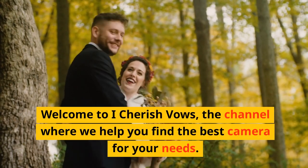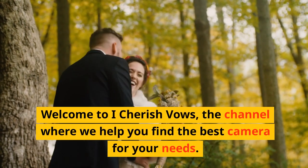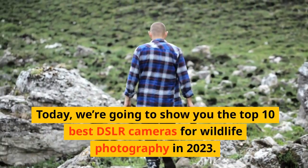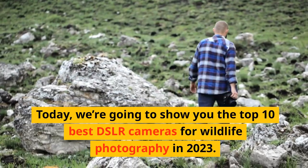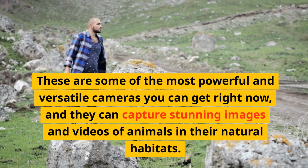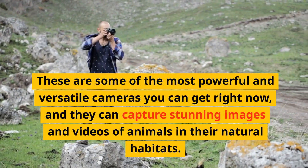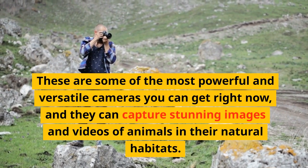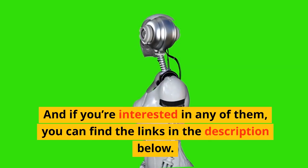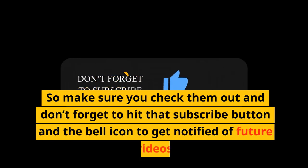Welcome to I Cherish Vows, the channel where we help you find the best camera for your needs. Today, we're going to show you the top 10 best DSLR cameras for wildlife photography in 2023. These are some of the most powerful and versatile cameras you can get right now, and they can capture stunning images and videos of animals in their natural habitats. You can find the links in the description below, so make sure you check them out and don't forget to hit that subscribe button and the bell icon to get notified of future videos. Now let's get started with the countdown.